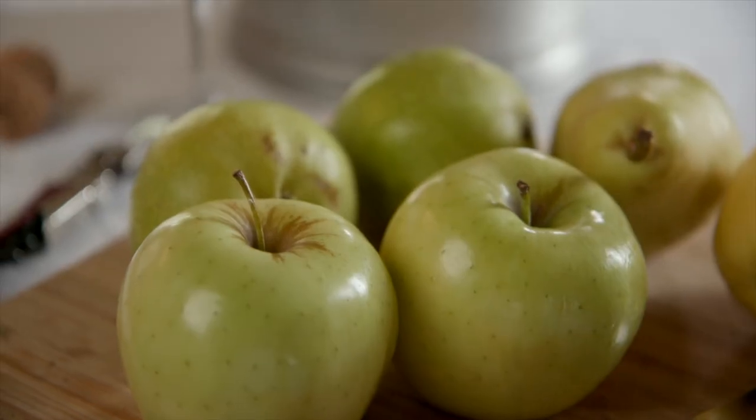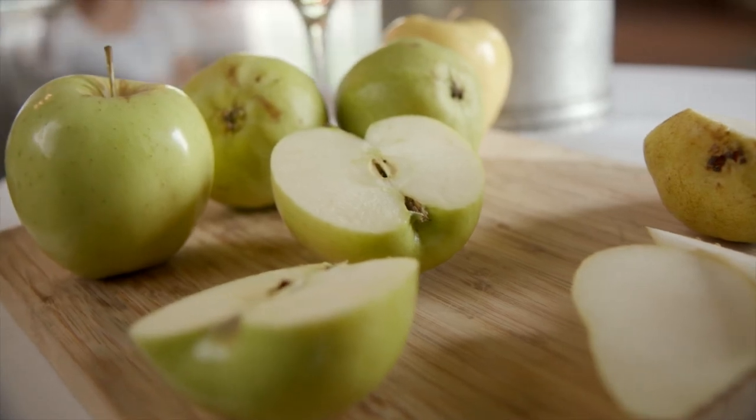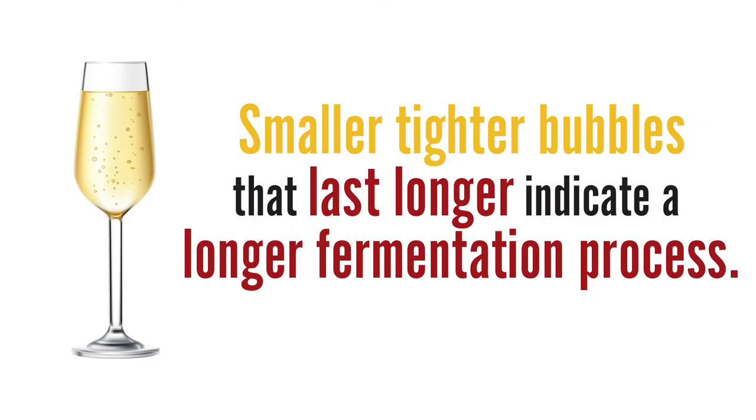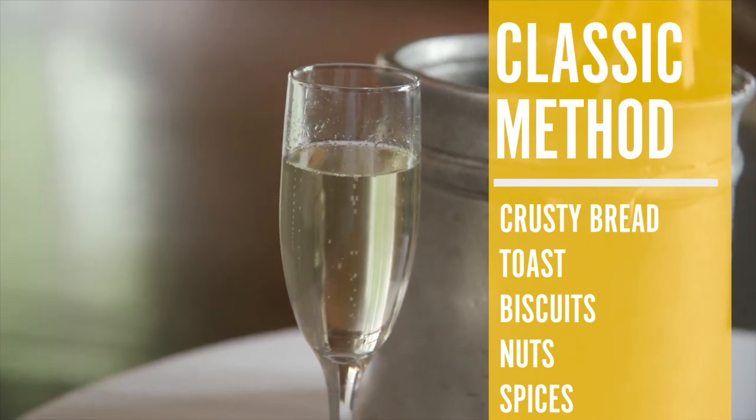In wines like Prosecco, with bigger bubbles that don't last quite as long, you can expect fresh fruit notes — pears, apples, a little bit of lemon. In general, smaller, tighter bubbles that last longer indicate a longer fermentation process and more yeast. What that means aromatically is you should expect notes of crusty bread, toast, biscuits, nuts and spices, which are all fermentation notes of yeast. If you don't know what those things smell like, get out there in the world and make a scent memory before you crack your next bottle. I think brunch is a great place to start.